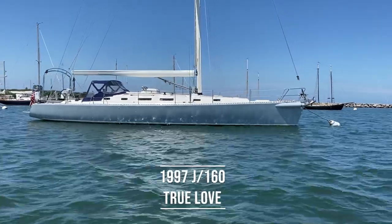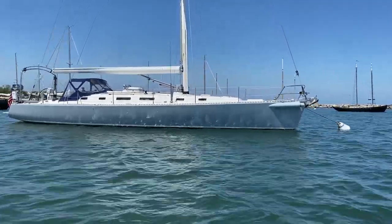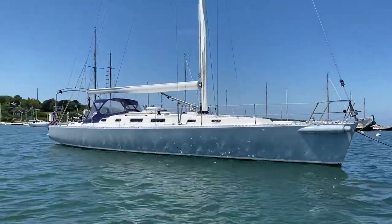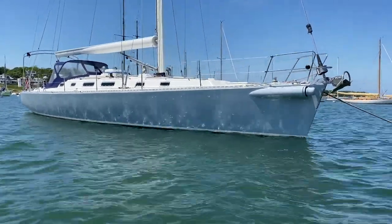Today we're on board a J160 named True Love. Built in 1997, hull number 8 of the series, she's been cruised extensively but has had equally extensive upgrading since 2014. I've enumerated all those upgrades in the text of the listing and I hope you'll take time to look at that. We're going to do a walkthrough video and a walk around the deck, and if you have any questions about this boat or other J boats, please give me a call or email me at the phone number or email address below this video.